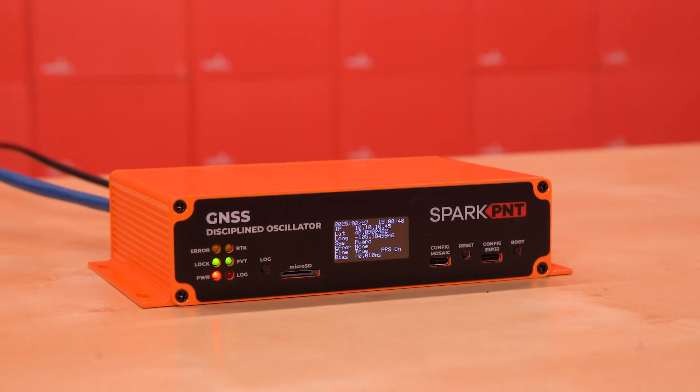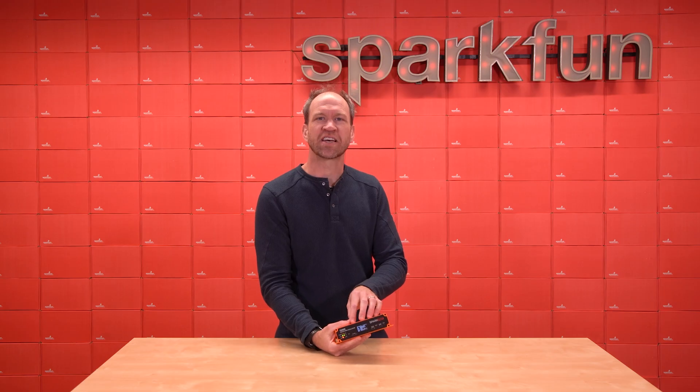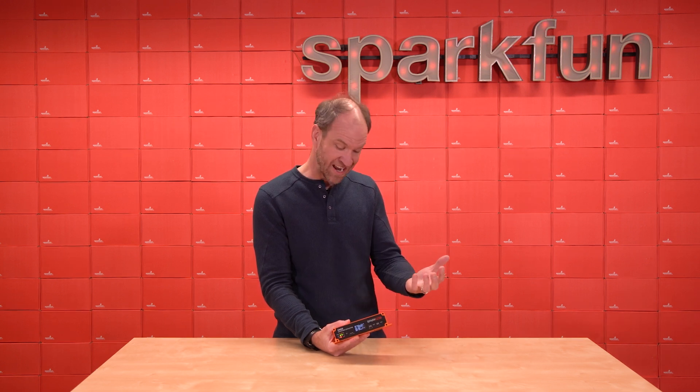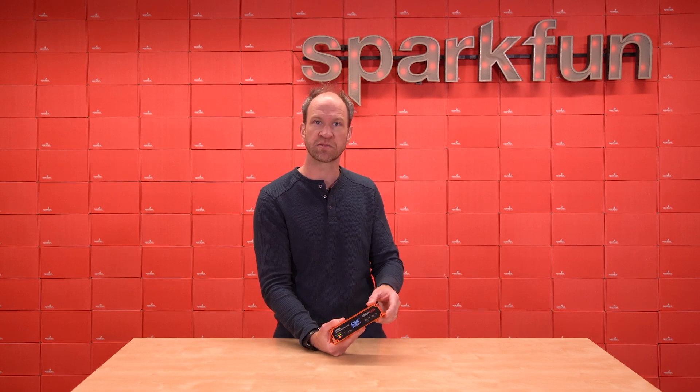As part of the GNSS Disciplined Oscillator product, you get all the antenna, the cables, the micro SD card, power adapters — everything you need to deploy this in your own infrastructure. High precision timing is a new market for SparkFun to be entering, and it really has us pretty excited. So if you are considering your next high-precision timing product, consider the SparkFun GNSS Disciplined Oscillator.